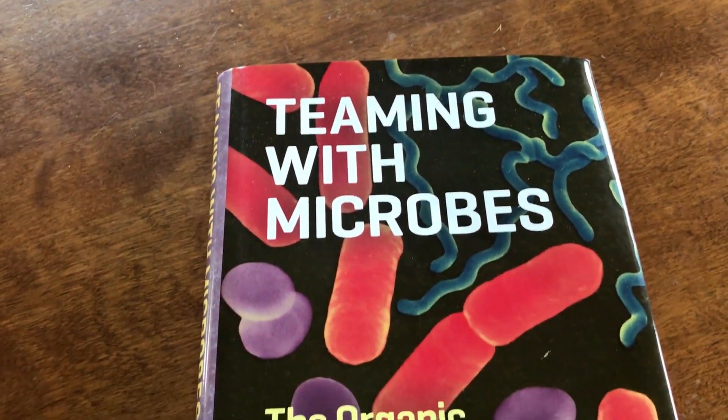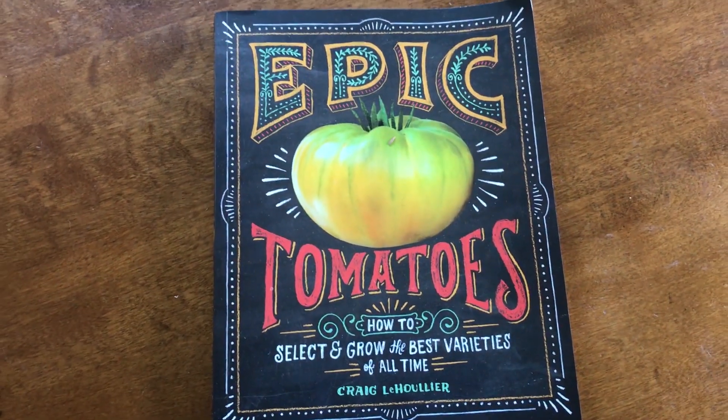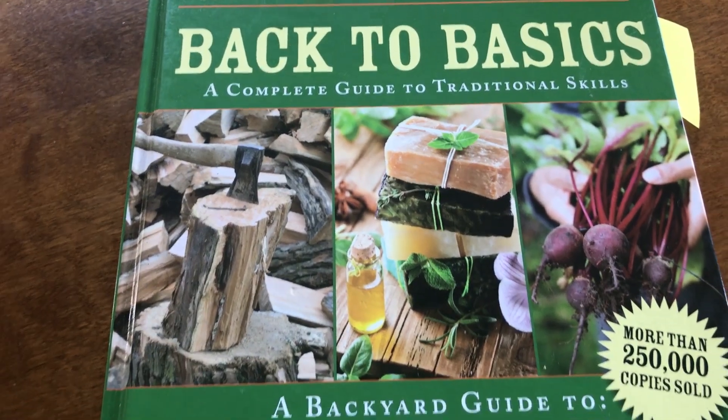My fifth gardening tip for beginner gardeners is to do your research. Read books, read online articles, and join online communities like Facebook groups — you can learn from each other. I'm reading a variety of different books right now like Teaming with Microbes, Epic Tomatoes, and Back to Basics. I'll have a link in the description, but I definitely recommend that you guys research before you plant.